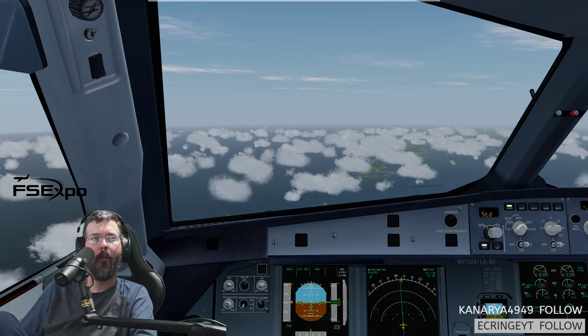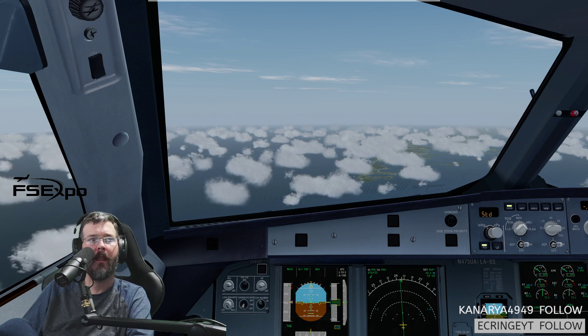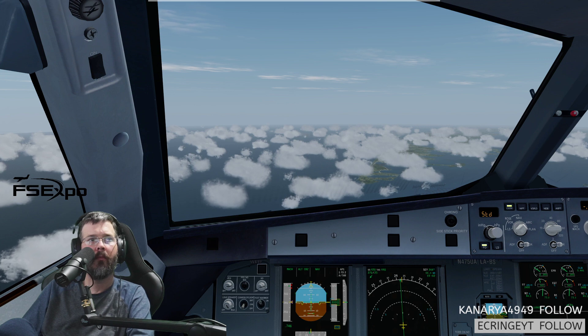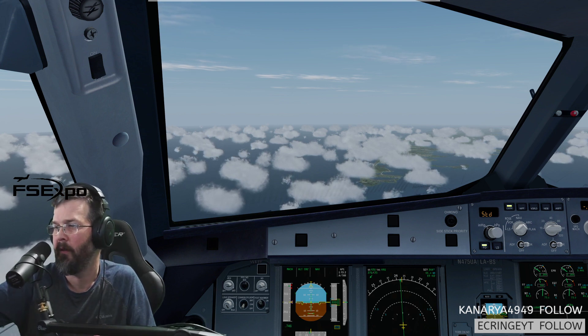That's Mustafa. Even better. Delta 2259, contact Washington Center. There's XZ5 crew chief. 2445, Delta 2259.